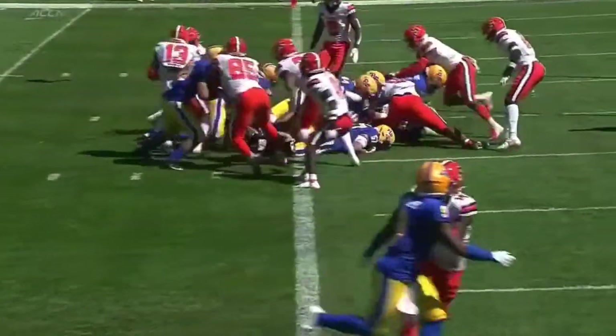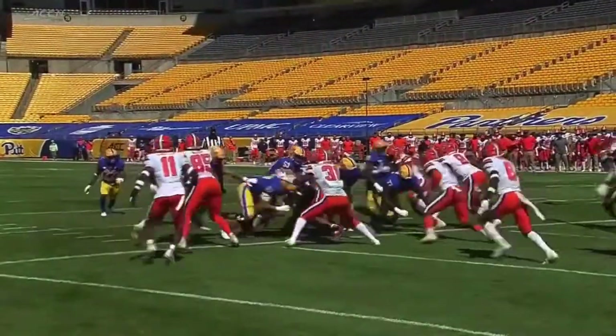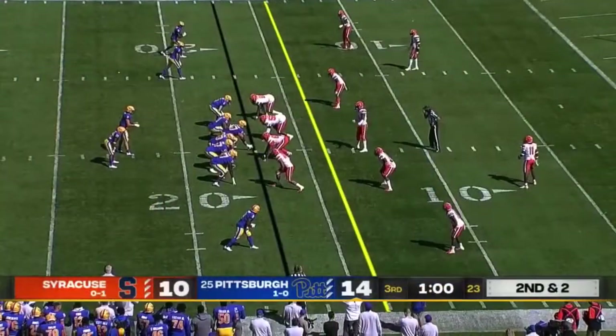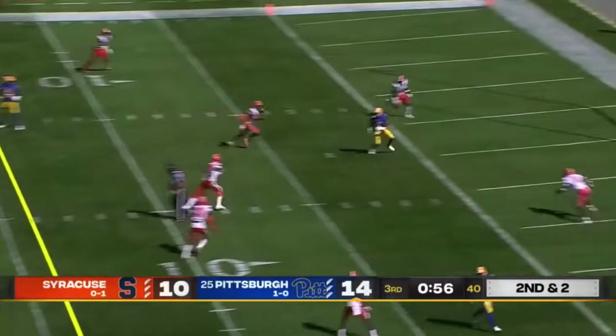Shotgun — probably not what you'd think it would be, but he still gets out of the shotgun and runs right behind his big center, Jimmy Morrissey. He runs like he's in the heavy package. Lots of Syracuse orange take him down.